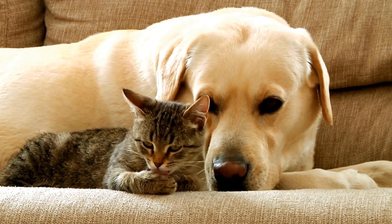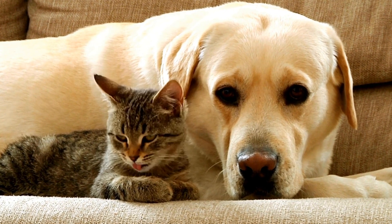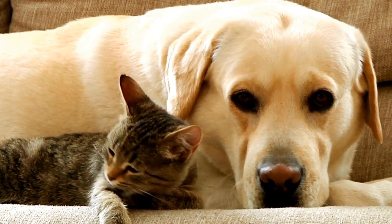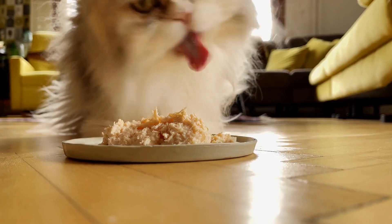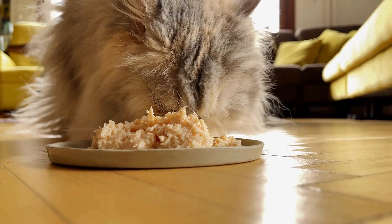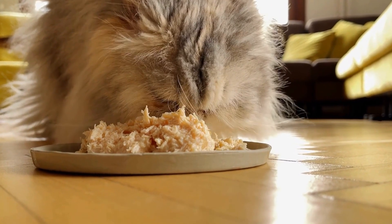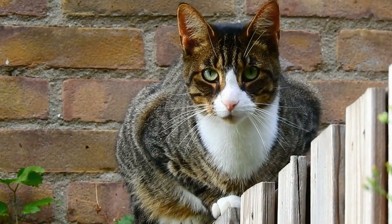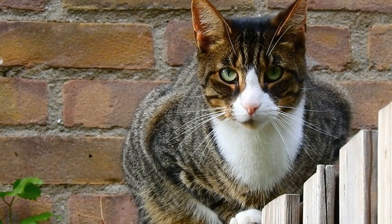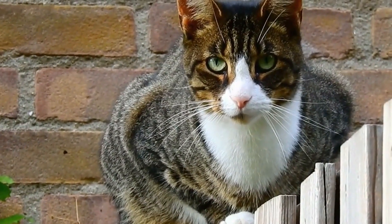Caring for a cat with spinal cord injuries can be a challenging task, but with proper knowledge and care, you can help your feline friend lead a comfortable and fulfilling life. Spinal cord injuries can result from various causes, including accidents, falls, or medical conditions. In this article, we will discuss some essential tips on how to care for a cat with spinal cord injuries and provide them with the best possible quality of life.